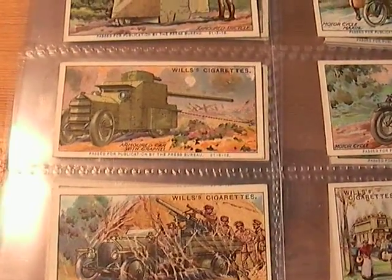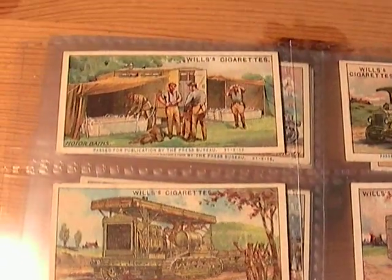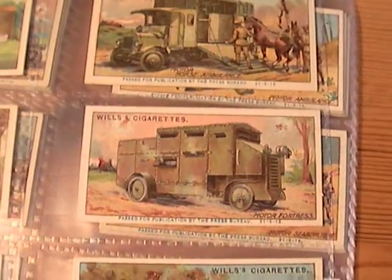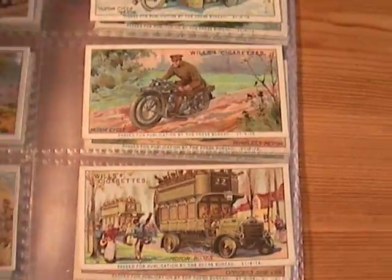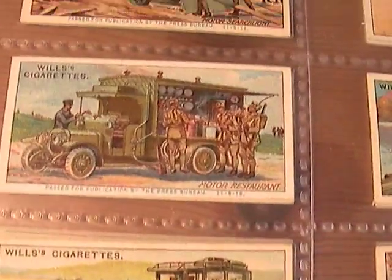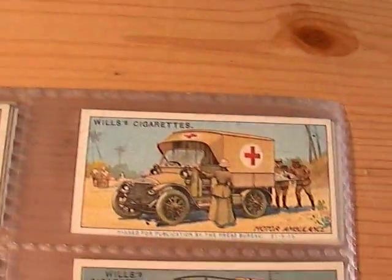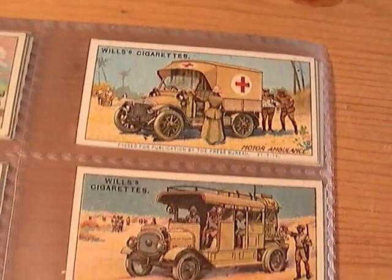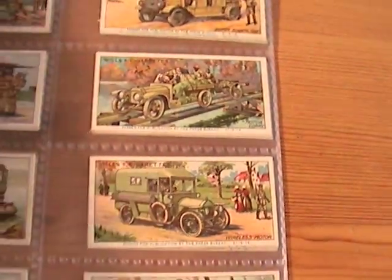Unlike the modern naval craft card set that I featured in the previous video, which Hitler exploited to the max — he supplied them to lots of his U-boat personnel, and maybe sent them out to the Japanese before Pearl Harbour. They used them to identify our battleships and submarines.